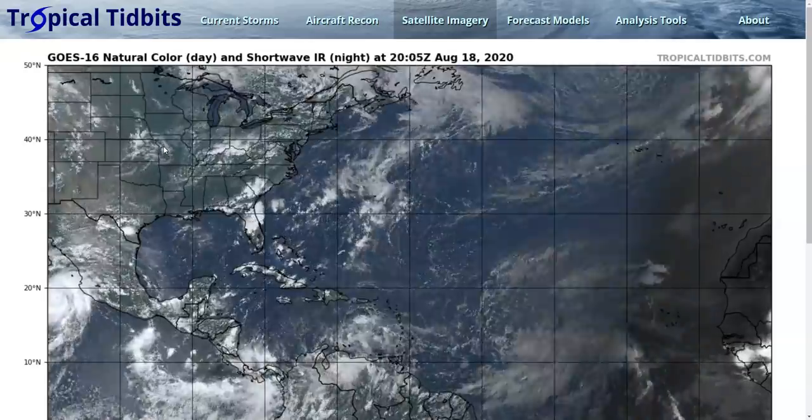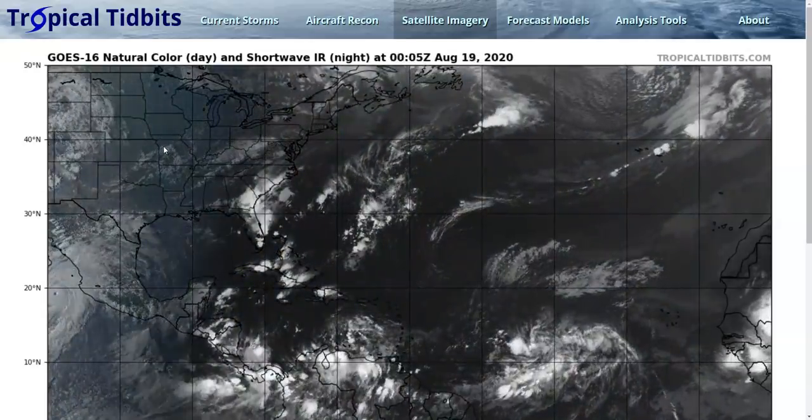Hi, this is the Tropical Tidbits for Tuesday evening, August 18th. The thoughts on this video are mine alone, and in making decisions, consult the National Hurricane Center and your local weather office for the best information.